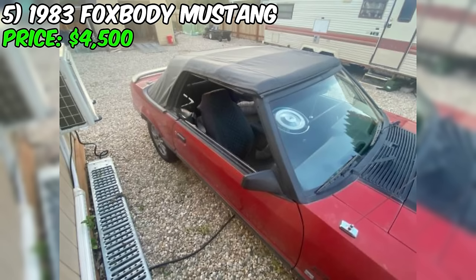An air pump delete has already been installed, a common modification to simplify the engine bay. The car is equipped with a manual transmission, offering an engaging driving experience. One important aspect: the car is currently not in running condition and will need to be towed. The seller states the only part not installed and tuned is the carburetor, which is included. With the carburetor installed and tuned, the Mustang should be ready to hit the road.